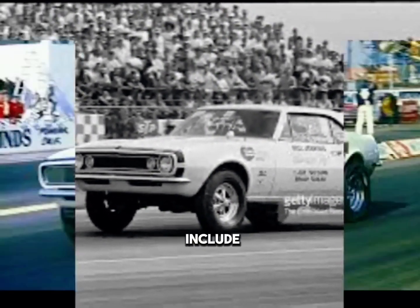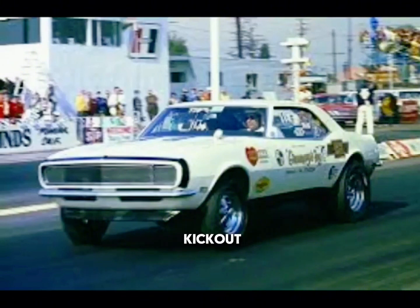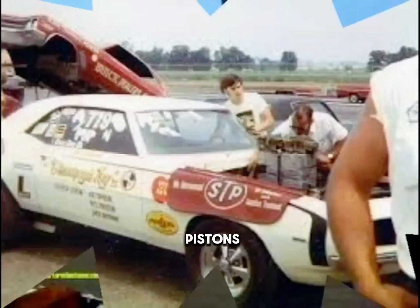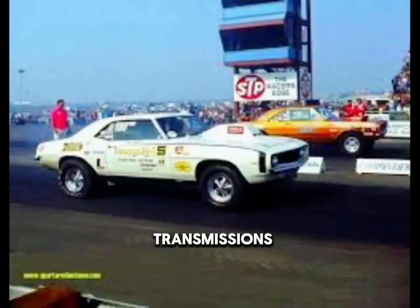His innovations include drag racing's first kick-out oil pans, Pro Stock strut-style front suspension, dry sump oiling system, cool cans, electric water pump fan, gas port pistons, and slick-shift manual transmissions.